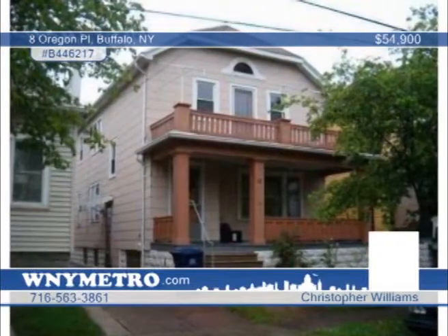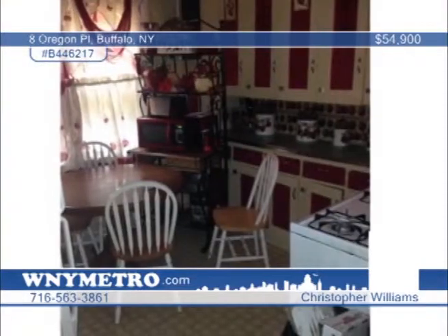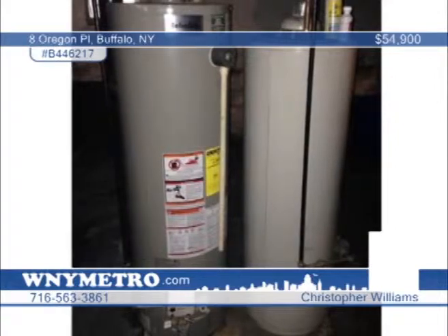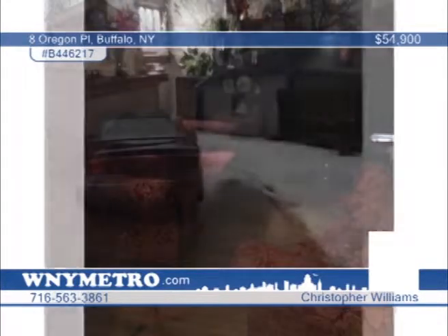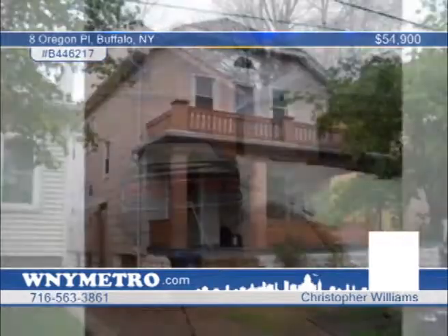Very well cared for, this two-bedroom, one-bath home is located within walking distance to Riverside Park. It's currently fully tenant-occupied for a total of $850 plus utilities per month. The home has nice hardwood floors throughout and some updated mechanicals. Christopher Williams says you can own or occupy and let the tenant pay your mortgage, or add to your investment portfolio and enjoy the healthy cash flow. Call now to find out more.